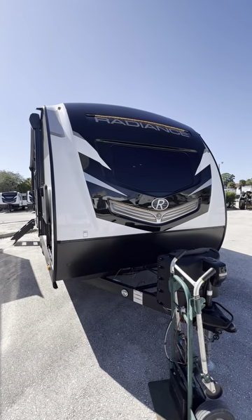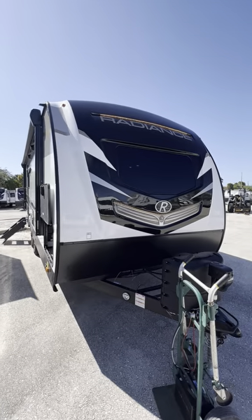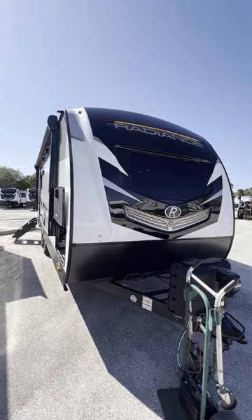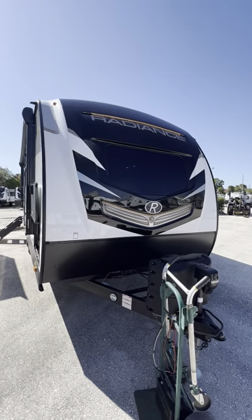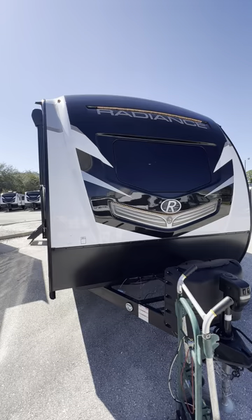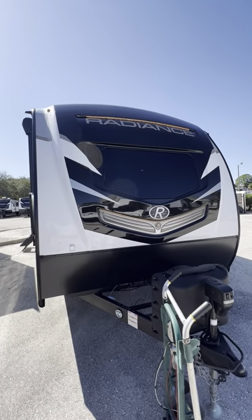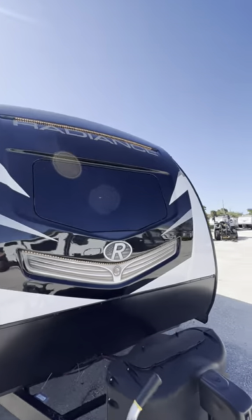Hello again folks, this is Dennis with Atlantic RV Reviews and Service. Today I'm bringing to you the Cruiser Radiance 21RB travel trailer. Starting off right here in the front, you've got your fiberglass cap, your cap lights, and that nice windshield coming down the road — love the way it looks.